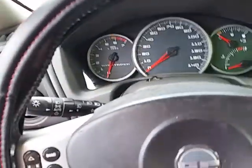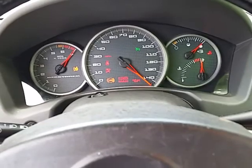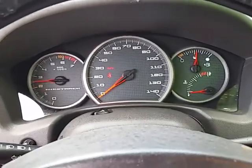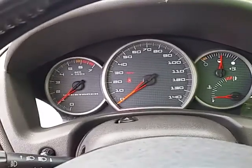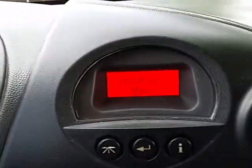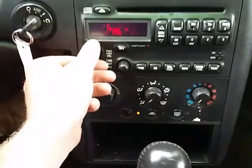Jump in here and fire her up. Car runs and drives great, there's no service lights on. It's got the controls on the steering wheel to control the radio and whatnot. There's your miles. Radio and all that works. It's got a nice cold AC.